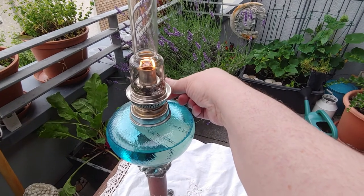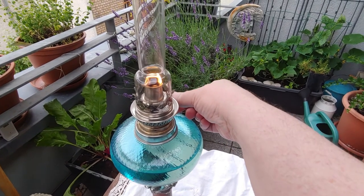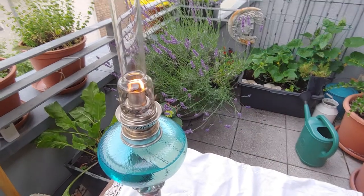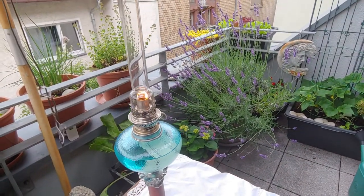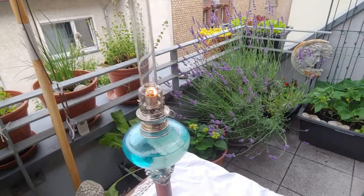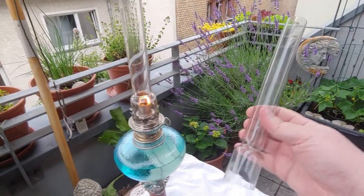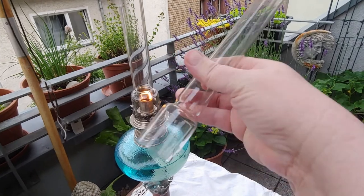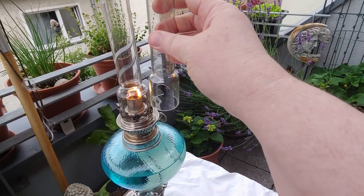By the way, I did have to order a new chimney one size larger to get this to burn properly and so that soot didn't collect on the inside. So it's a good thing the old chimney broke, because it forced me to measure properly to get the right size chimney.